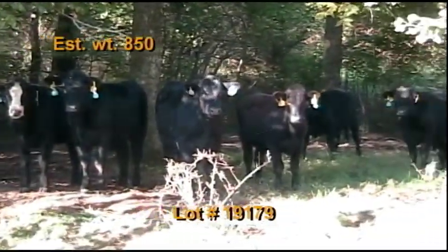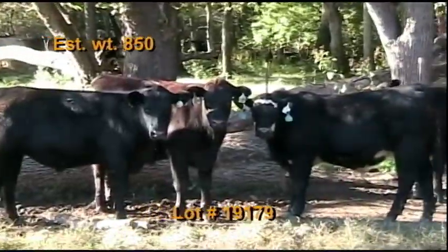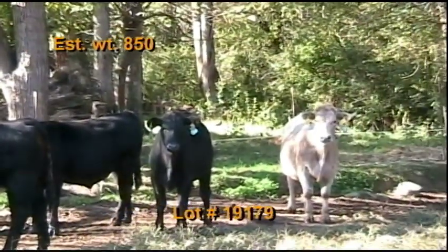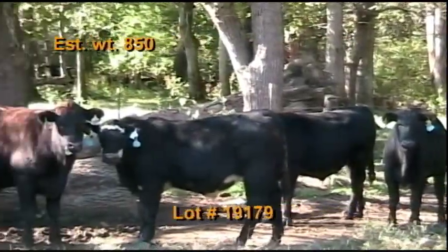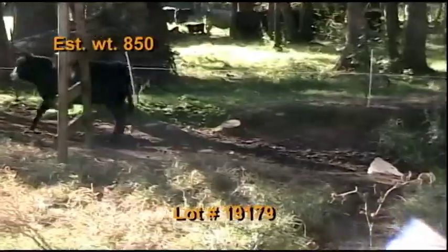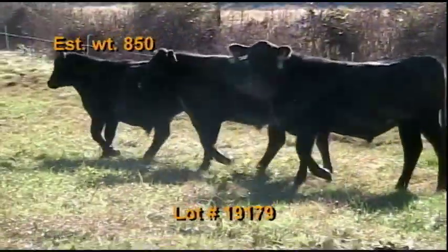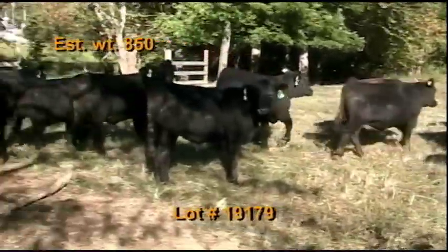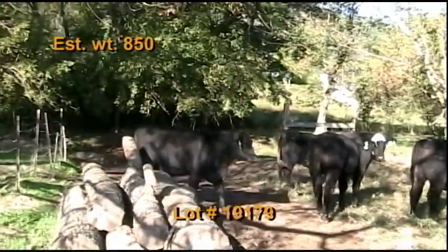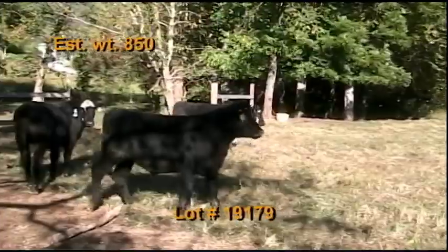Lot 179 is a Crumbly and Brown consignment from Elizabeth, Tennessee — Tennessee BQA certified. 60 steers estimated to weigh 850 pounds, grade 90 percent number ones, flesh of five with a few fours. There are 56 black and black baldies and four Charolais crosses. About 50 percent will be home raised out of good Angus bulls. These cattle have been weaned since spring. They're on pasture and hay plus four pounds per head per day of a hand mixed feed. They've had two shots of Ultra Bac Seven and Bova Shield Gold.